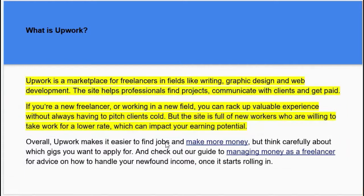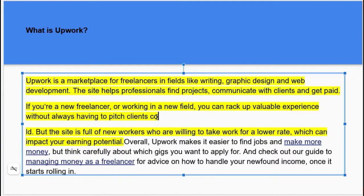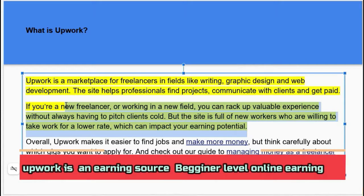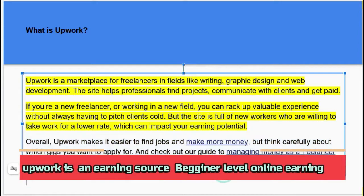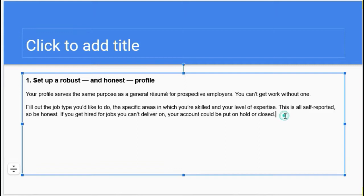If you are a new freelancer or working in a new field, you can gain valuable experience without always having to pitch client calls. But the site is full of new workers who are willing to take work for a lower rate, which can impact your earning potential. Overall, Upwork makes it easier to find jobs and make more money through those services.